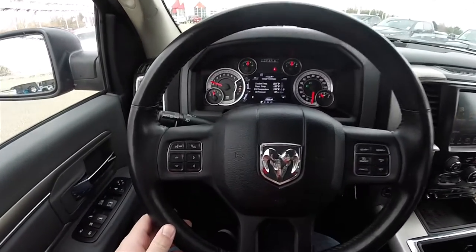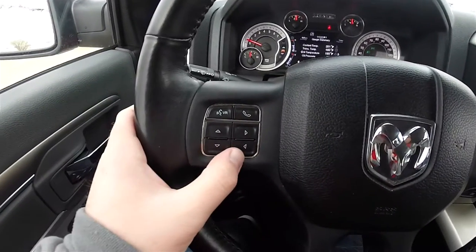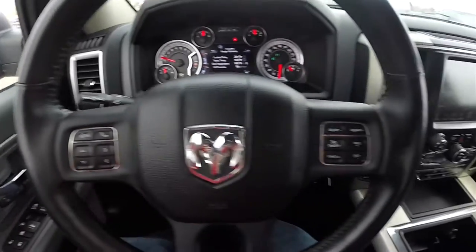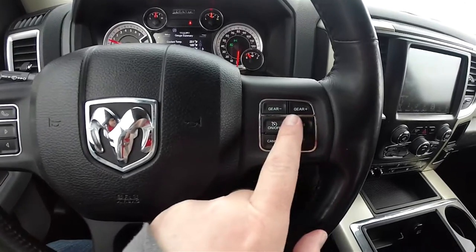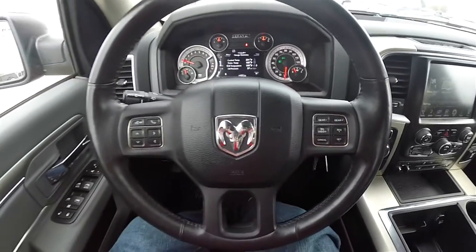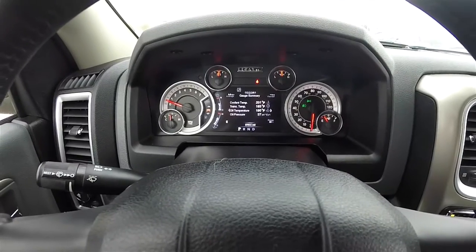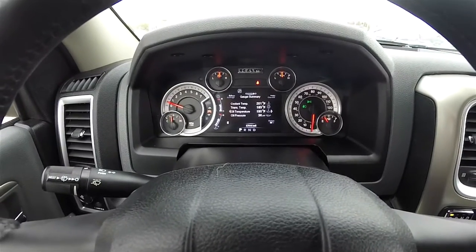Panning through the interior for a little more detail — you have your multi-view reconfigurable display controls, Uconnect Bluetooth controls, and also your cruise control as well as gear up and gear down controls on the steering wheel. This vehicle currently has 27,844 miles on it.